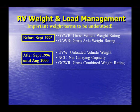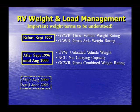After September of 1996, continuing until August of 2000, RVIA — the Recreation Vehicle Industry Association — acknowledged the lack of information and the resultant problems by initiating an RVIA data plate program, giving consumers additional information. The RVIA data plate provides the UVW, or unloaded vehicle weight; the NCC, or net carrying capacity; and the GCWR, or gross combined weight rating.